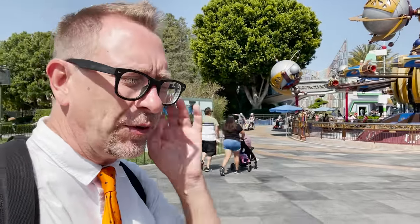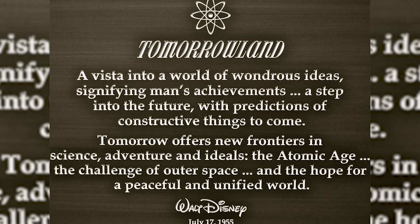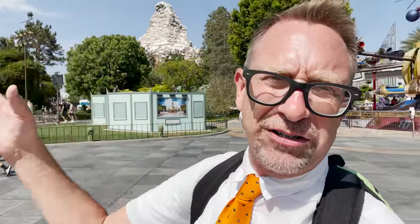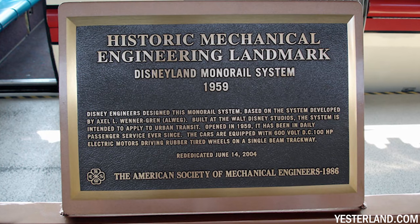Another honorable mention I can't show you right now: did you know that on opening day, each land had its own dedication speech? Tomorrowland was the only land that put its dedication speech on a plaque on display. When they removed the PeopleMover rocks, that plaque was removed — but they're redoing the whole entrance to Tomorrowland, so I'm hoping they'll bring it back. Also on the monorail: when it opened in 1959, Walt Disney was given a plaque for achievement in mechanical engineering for the feat of the monorail. It's at the monorail boarding area, but the monorail is currently closed.